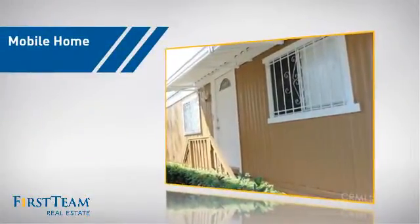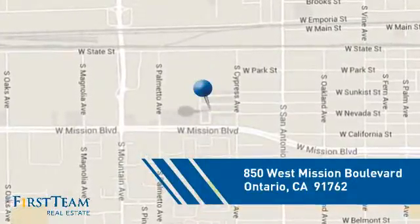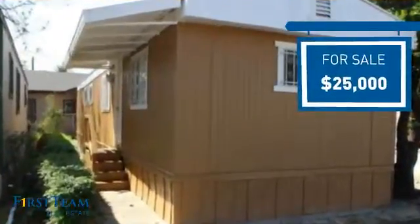This home is a great choice for those looking for comfort, convenience, and the privacy of their own home. It's located in the Ontario area, currently listed at $25,000, and it offers an excellent value for the area.